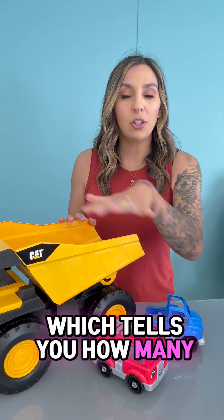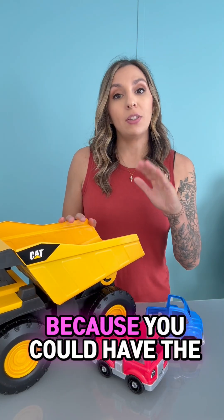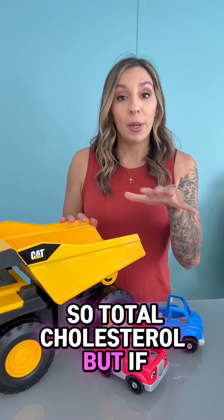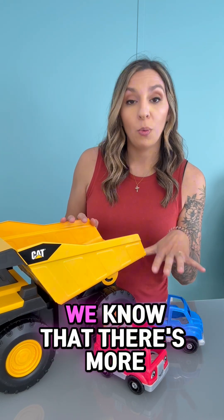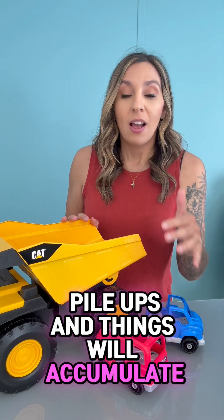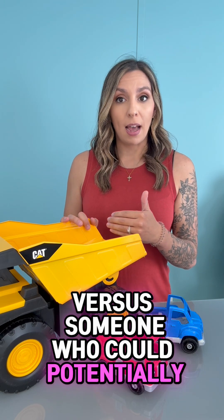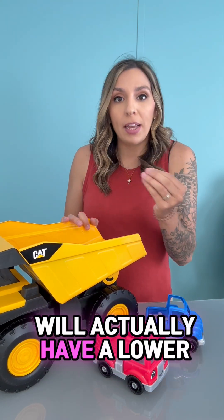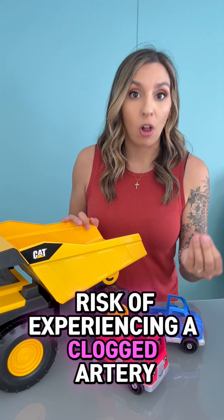ApoB tells you how many total trucks are on the road, because you could have the same amount of groceries — so total cholesterol — but if there are more trucks on the road, we know there's more likely to be car accidents and pileups. Versus someone who could potentially have slightly higher cholesterol but fewer trucks on the road will actually have a lower risk of experiencing a clogged artery.